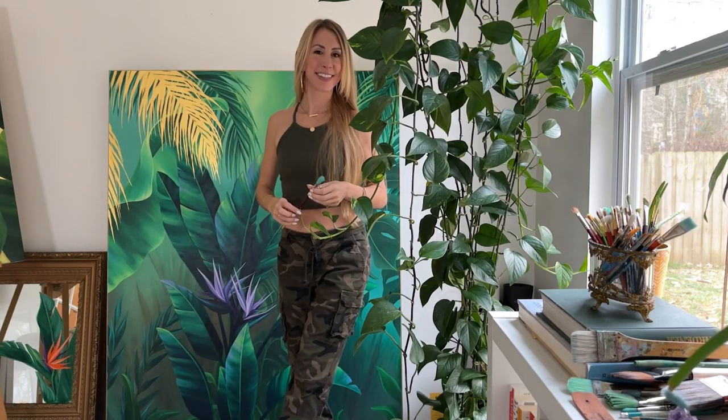Hi, my name is Hallie Dawn. I'm an artist in Atlanta, Georgia, and today I'm going to take you on a little tour of my studio.